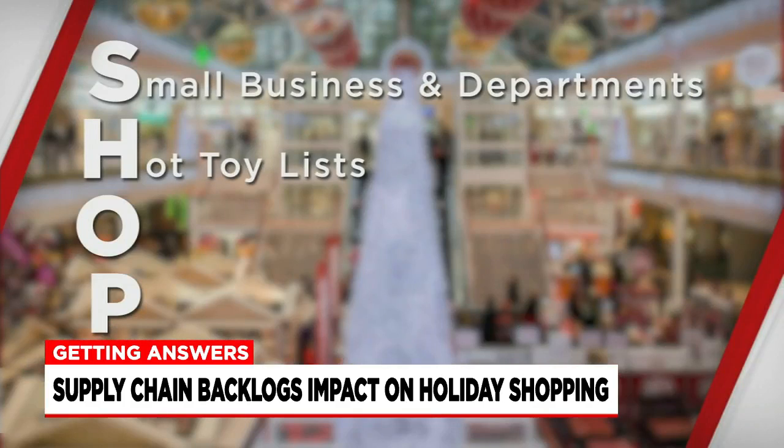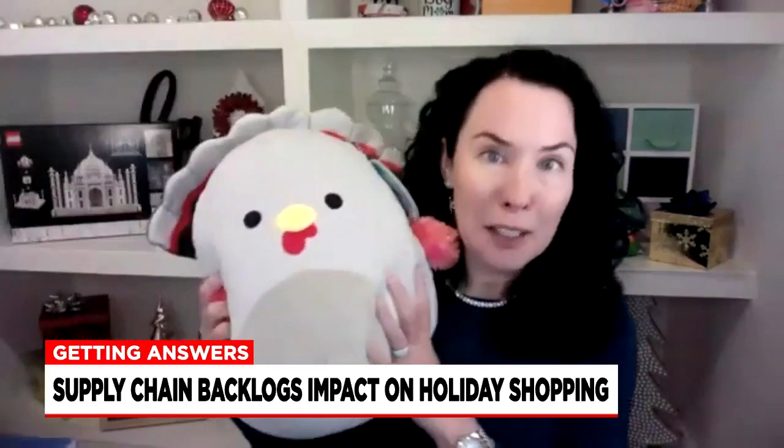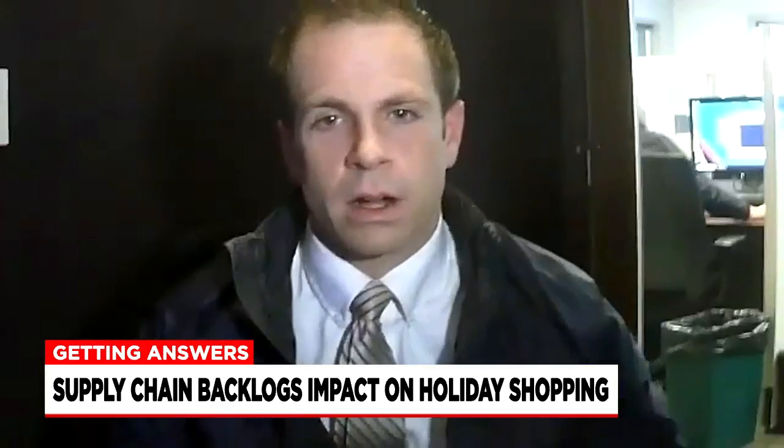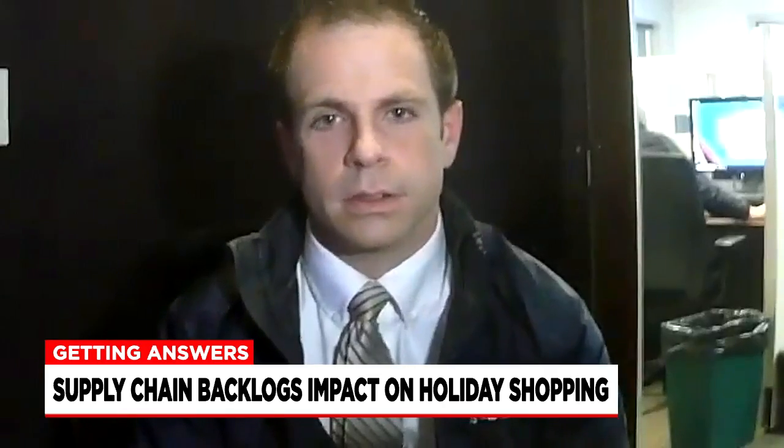H stands for hot — you're going to want to buy it now, like collectible plush. Squishmallows are huge in demand. You couldn't find those anywhere. They're really hard to find, so when you do, you grab them.